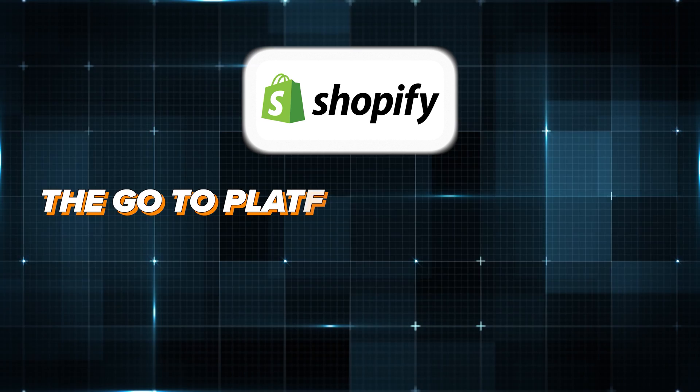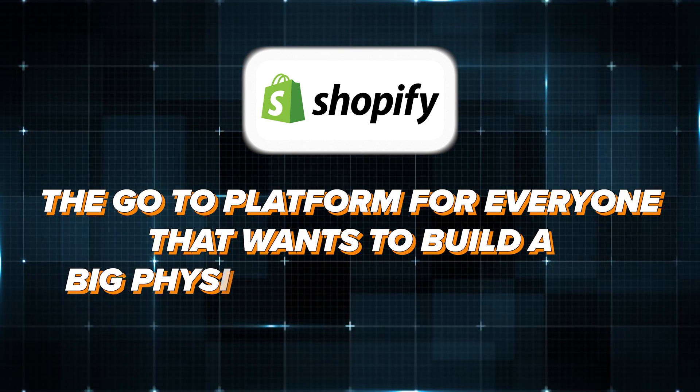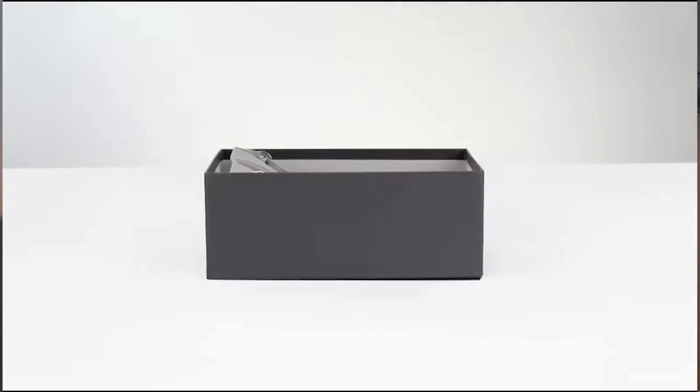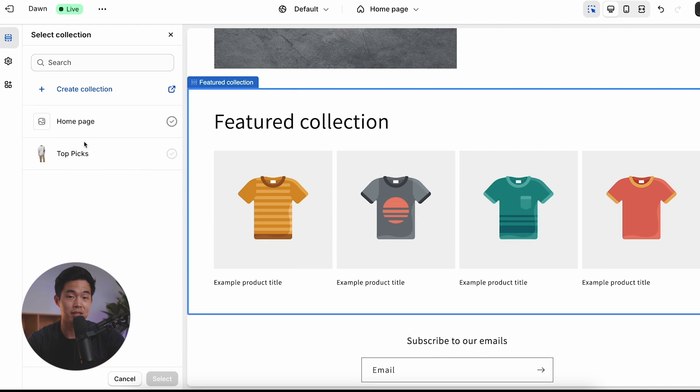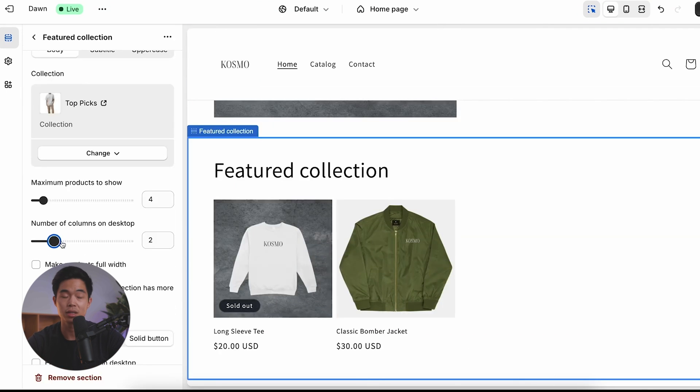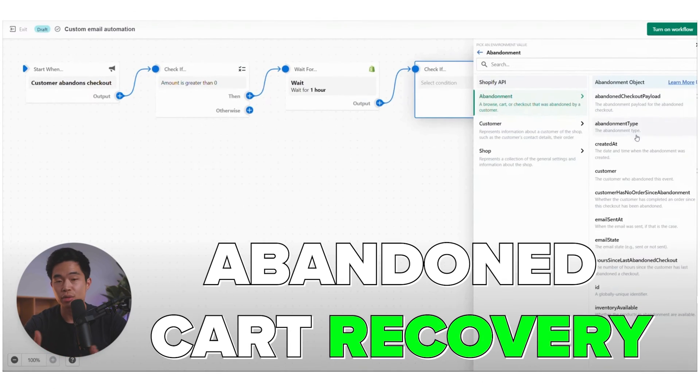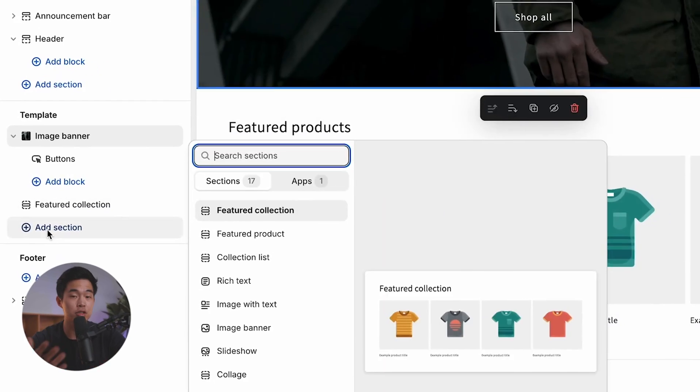Shopify is the go-to platform that almost everyone uses if they want to build a big physical product business. It's made specifically for e-commerce, so they basically handle all the product management, shipping, payments, and marketing tools all in one spot. The setup is extremely fast — it's definitely a bit less complicated than WooCommerce — and they have a ton of pre-designed templates. You should be able to build your website and have it ready within just a couple hours. They also have features like abandoned cart recovery, which can make you a lot more money. The drag and drop editor is easy to learn, and their customer support is also fantastic.